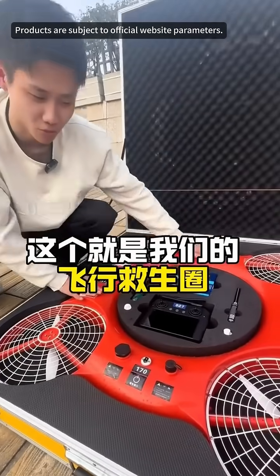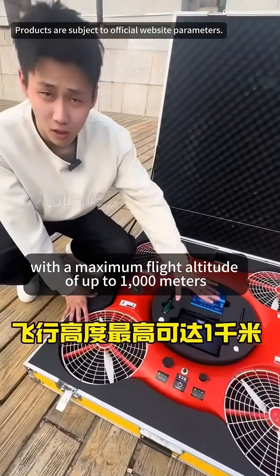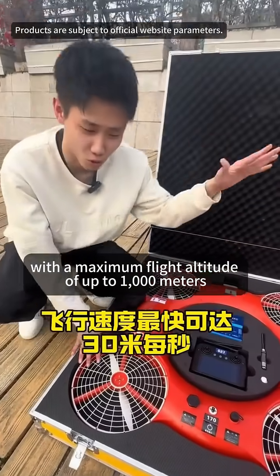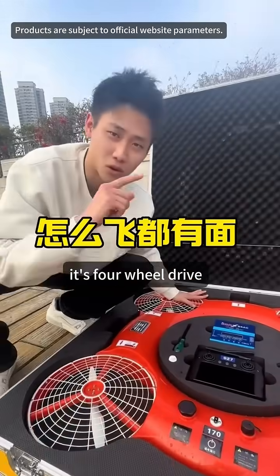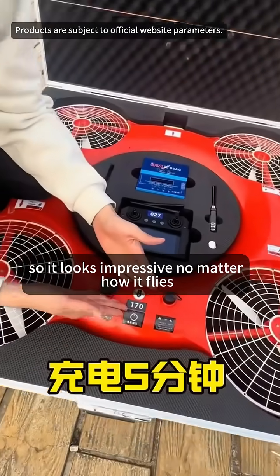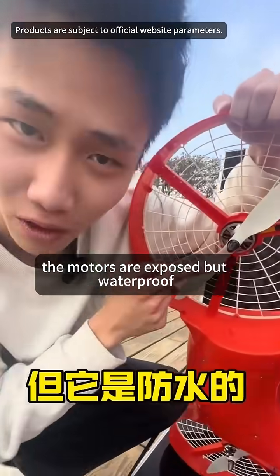This is our flying lifebuoy. The entire body uses a very classic firefighting color scheme, with a maximum flight altitude of up to 1,000 meters and a top flight speed of 30 meters per second. It's four-wheel drive, so it looks impressive no matter how it flies. It charges for five minutes and can fly for two hours. The motors are exposed but waterproof.